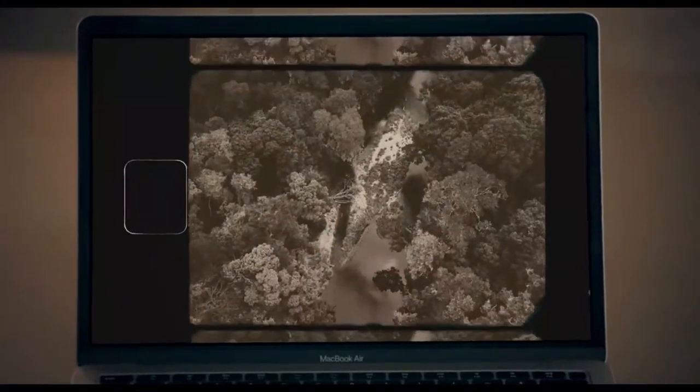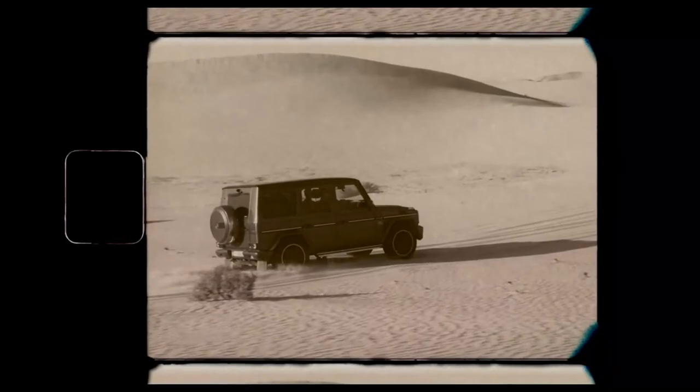And who of all would have belongings covered with patina? Why, adventurers, of course!